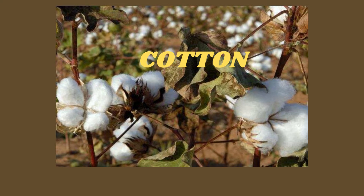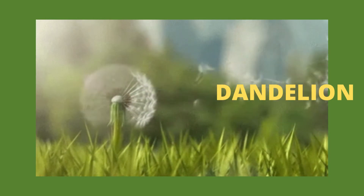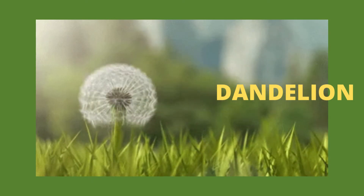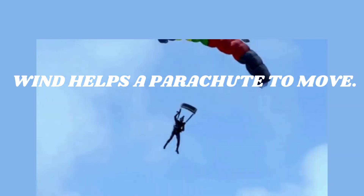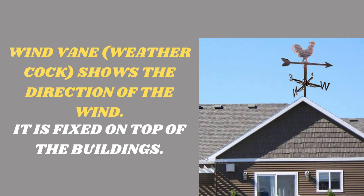Seeds of some plants like cotton and dandelion are light in weight and have wings. They are carried to far-off places with the help of wind, so wind helps in seed dispersal. Wind also helps a parachute to move.